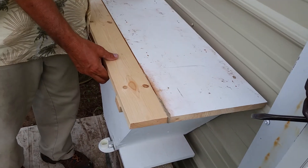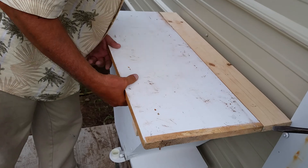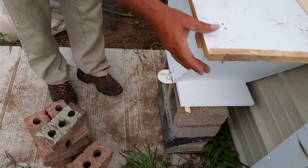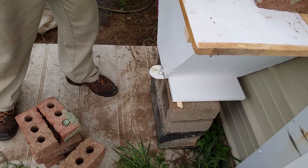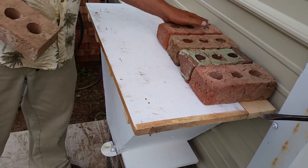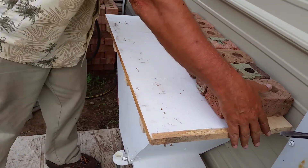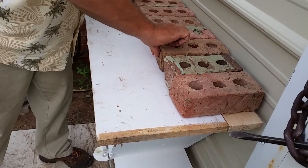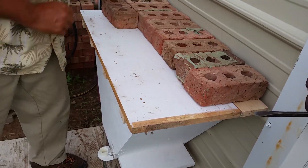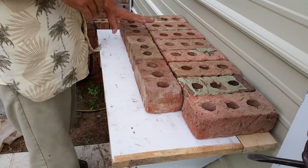We'll put the top on this one — I don't have it strapped the same way I did the other one. I'm hoping that with it being right up against the building, the wind won't be as likely to get it, and I'll throw some bricks on it just to make it heavy. I really don't want to see this going over. One more brick, and we'll call it a day.